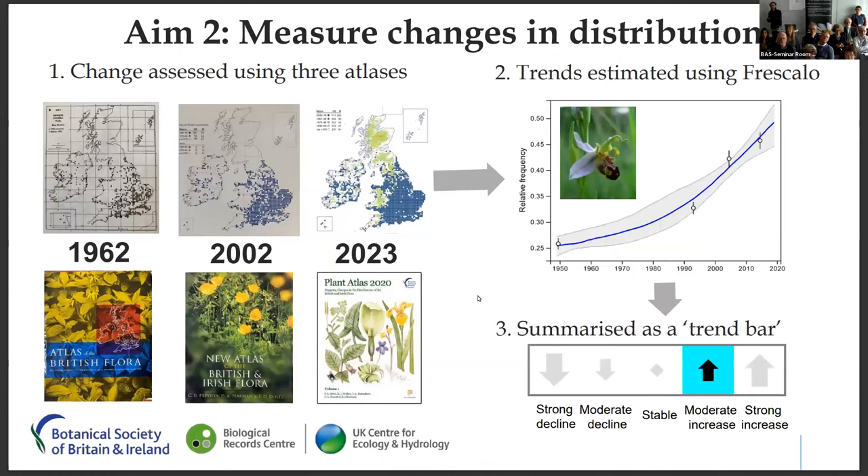I included this slide as background, taken directly from Kevin's overview talk. It shows the process and reminds us what we're looking at in terms of estimating distribution changes using those atlas projects at 10 kilometres. We've got that well-worn example of the orchid over the long term with a moderate increase — this is the type of process we're thinking about when taking summary data at 10 kilometres and coming up with some measure of change in distribution or range size.